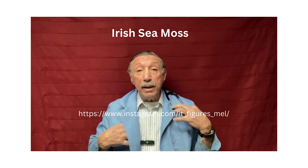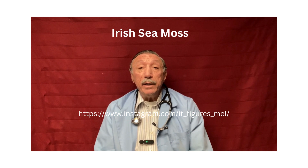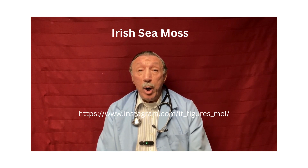Hello, this is Dr. Robert Bruno again, and today I wanted to talk about a product that seems to be hitting the market quite strongly right now. It's called Irish Sea Moss.